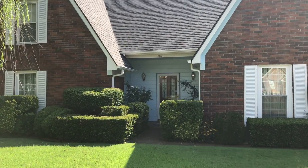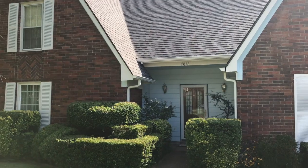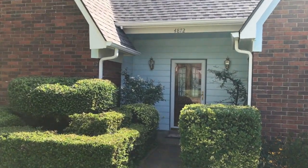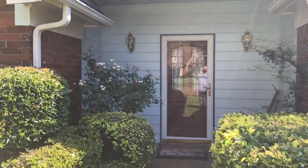Hi, this is Spence with Weikert Realtors SPM, and today I am at 4872 Harvest Field Circle in Memphis, Tennessee to do a video walkthrough of this house that we have for rent. So let's head inside and check it out.